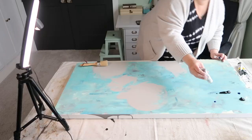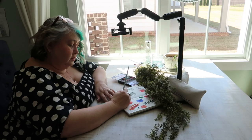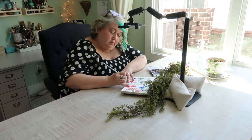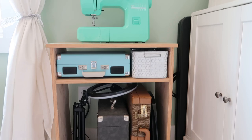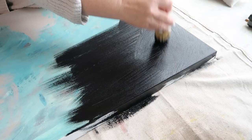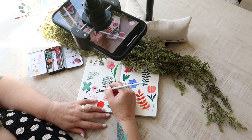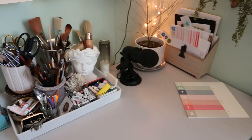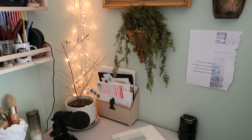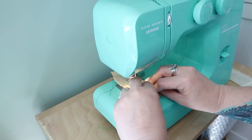Besides storage, every good studio needs surfaces, and I have three main surfaces in my studio. I have my work table as well as a smaller sewing table, and then I also have a desk which is kind of a multi-purpose area. My big work surface carries the heavy lifting for everything — from creating art to filming tutorials for Instagram, as well as creating a lot of the things I sell in my shop. My desk holds a lot of the things I use and it's a surface where I can work on my computer. And of course, the sewing table is where I do the sewing.